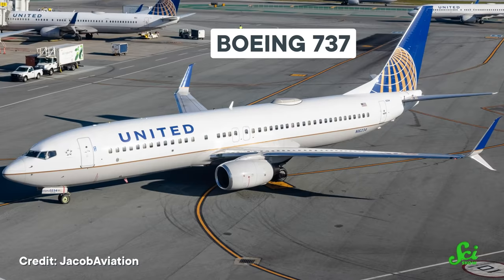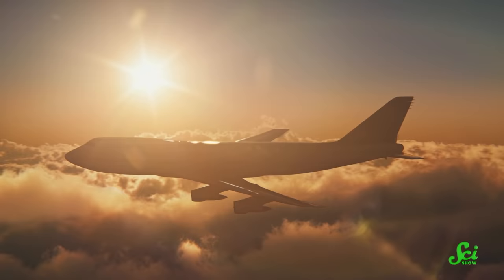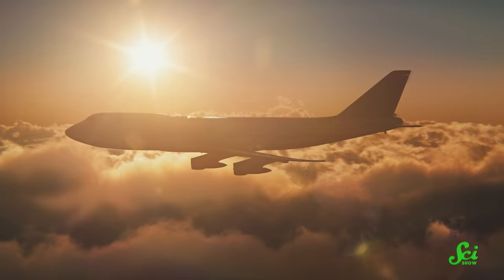First, let's get an idea of the scale of the problem. The most common commercial aircraft, Boeing's 737, burns about a liter of jet fuel every second. And with something like 40 million flights worldwide every year, that's a lot of fossil fuel. Aviation accounts for about 2.5% of all carbon dioxide emissions. But because planes emit their pollution high in the atmosphere, those emissions have an outsized impact on global warming. But that also means that even tiny efficiency gains, like shaving off a little weight or reducing drag, can really add up.